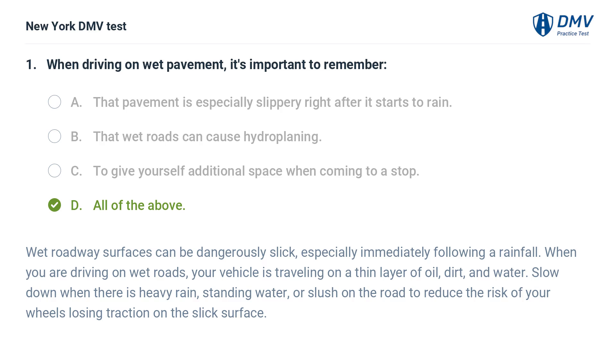Wet roadway surfaces can be dangerously slick, especially immediately following a rainfall. When you are driving on wet roads, your vehicle is traveling on a thin layer of oil, dirt, and water. Slow down when there is heavy rain, standing water, or slush on the road to reduce the risk of your wheels losing traction on the slick surface.